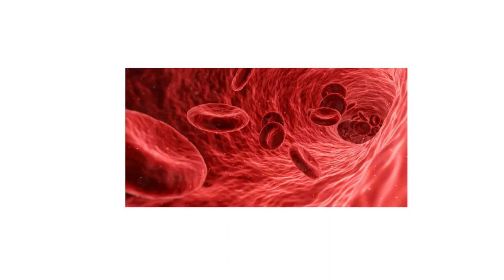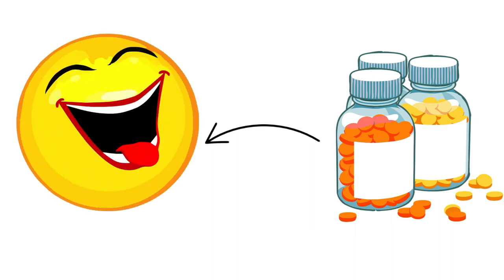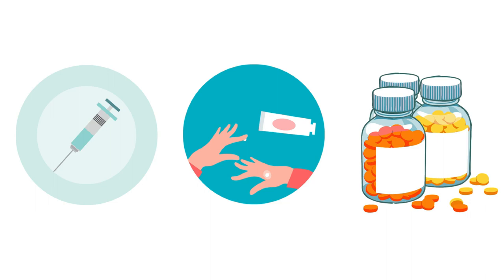Injections go straight into the bloodstream and bypass the digestive system. Creams go through the surface of the skin and into the bloodstream. Some supplements can also be taken sublingually and dissolve under the tongue to go straight into the system. Many times it's people's digestion issues that prevent them from absorbing nutrients properly, so injections, creams, or sublingual delivery ensure fast results — and somebody who is in a lot of pain usually wants fast results.